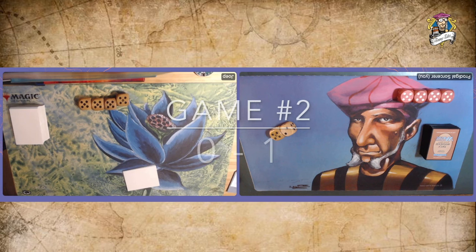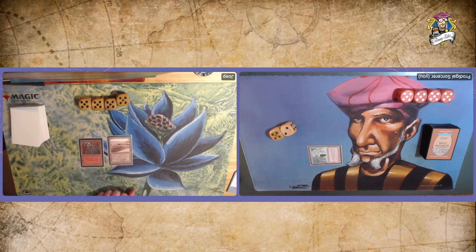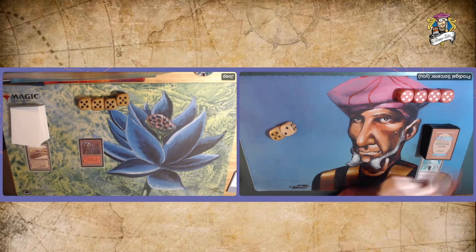Game number two. Joop is on the play after losing game one. He starts with a Mountain and passes. I believe we both kept our first seven. There's a Dwarven Ruins — the tap land you can sack for two red or tap for one red. I especially like the blue version because you always have counter magic online if you keep it untapped. There's a quick Strip Mine though, losing my land.